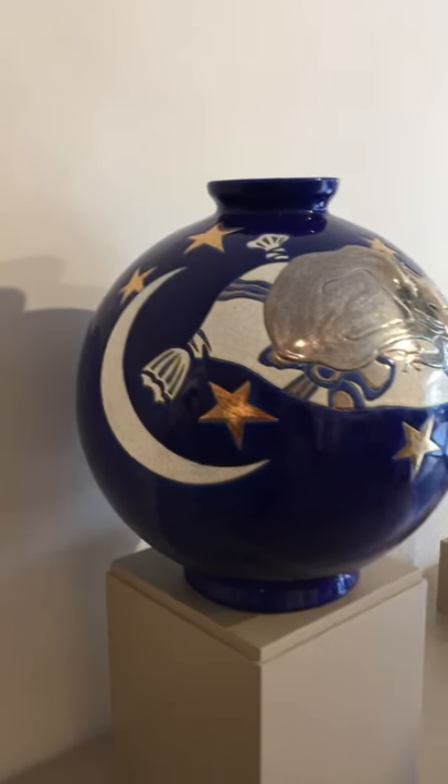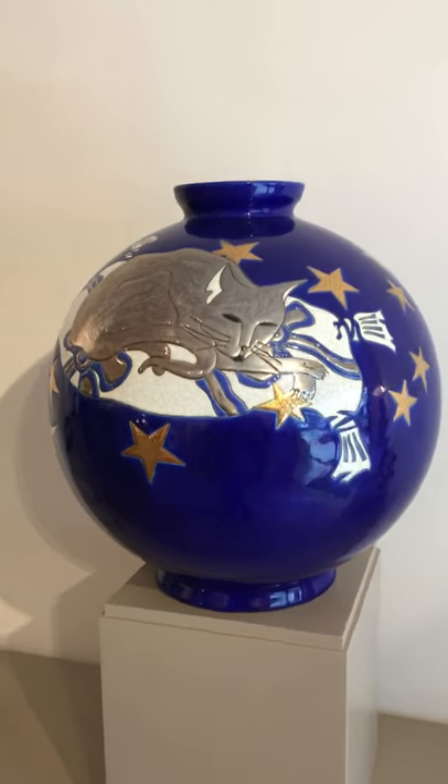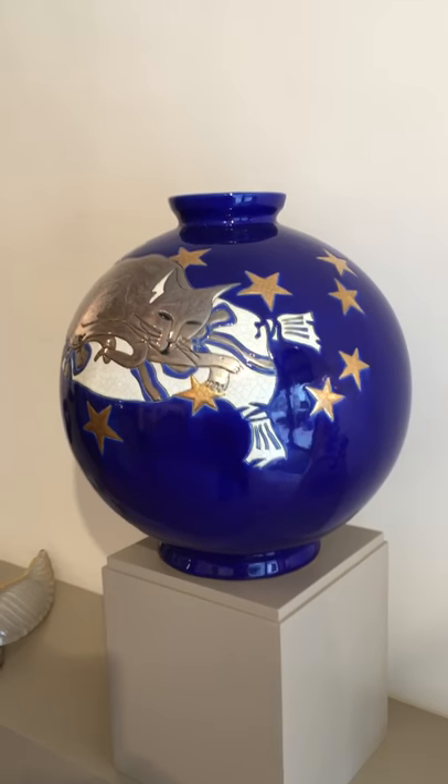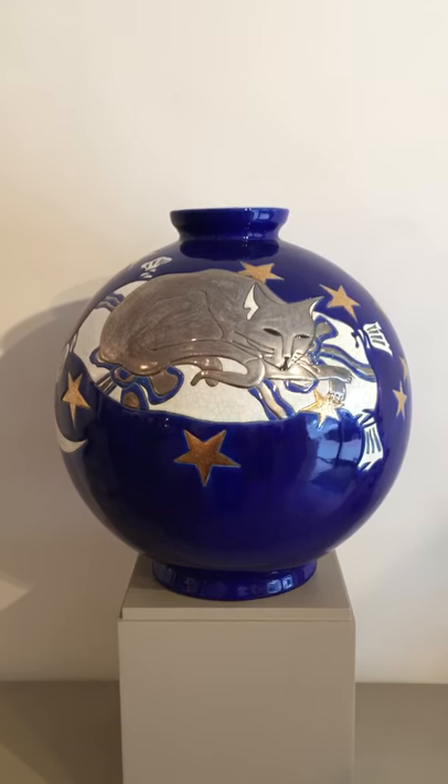An impressive vase by Longui, with gold and silver enamel. It has been designed in the 80's by Danilo Curretti.